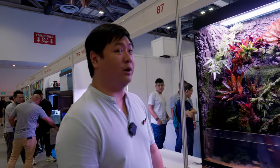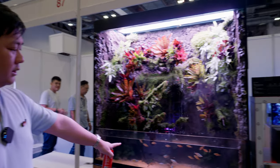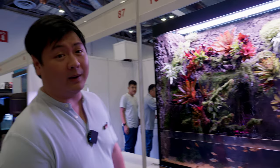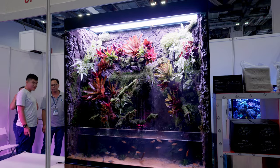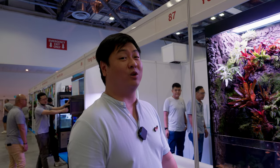This is a paludarium they've set up. A paludarium is a vivarium with a water area at the bottom — you can see the fish here. It has actual live plants and is powered by a misting system up there. It's a very interesting kind of look — imagine it in a nice posh house. I think it looks pretty good.